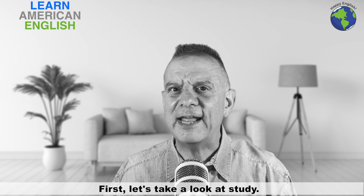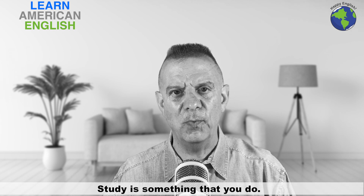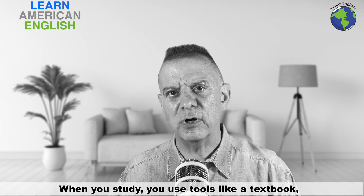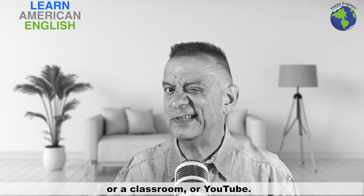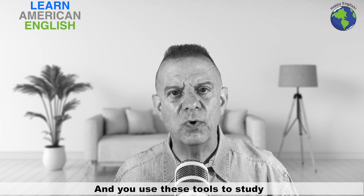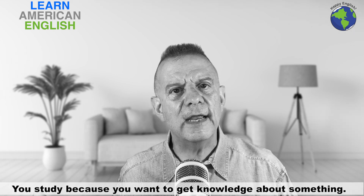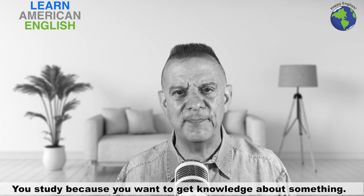First, let's take a look at study. Study is something that you do. When you study, you use tools like a textbook or a classroom or YouTube, and you use these tools to get the information into your head. You study because you want to get knowledge about something.